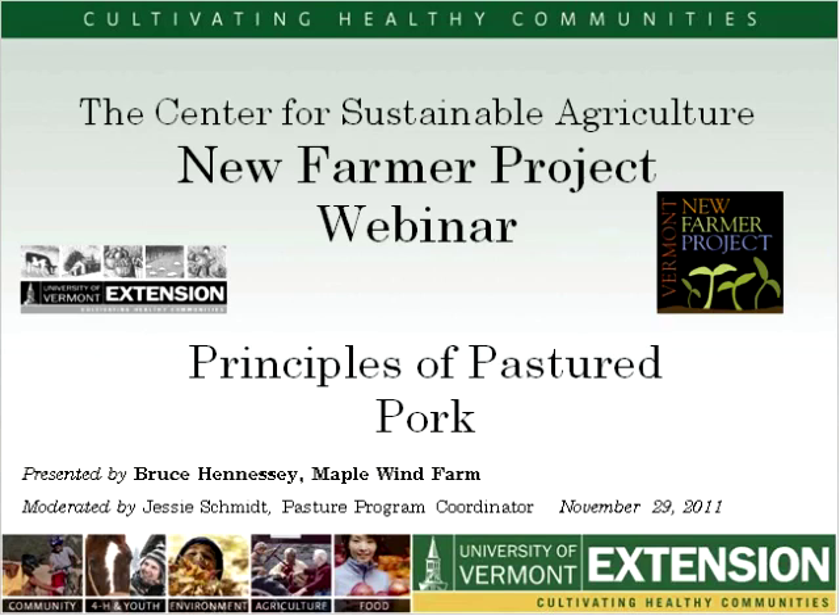Thank you very much, Bruce. I've learned so much this evening. If you haven't already, folks, type your email address in the chat box and I'll send you a PDF of the presentation we unfortunately weren't able to get into our system. If you want that to be private, send it to moderators only. We'll get to some questions in the next ten minutes.